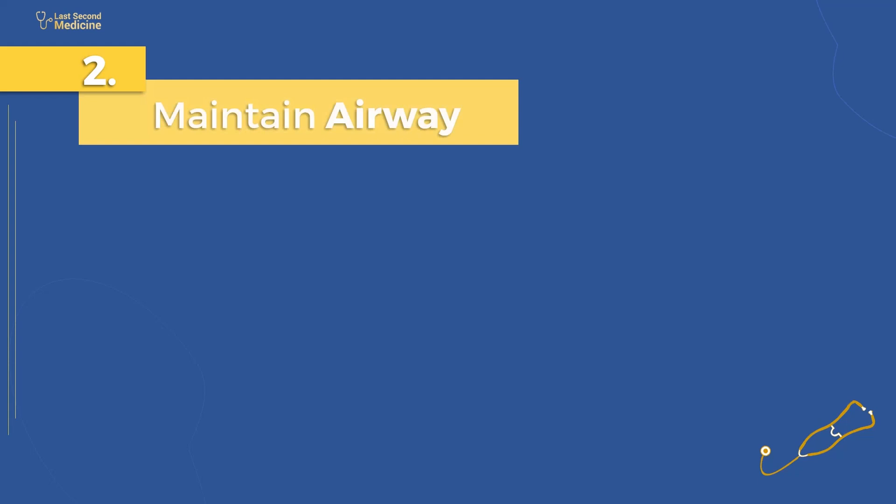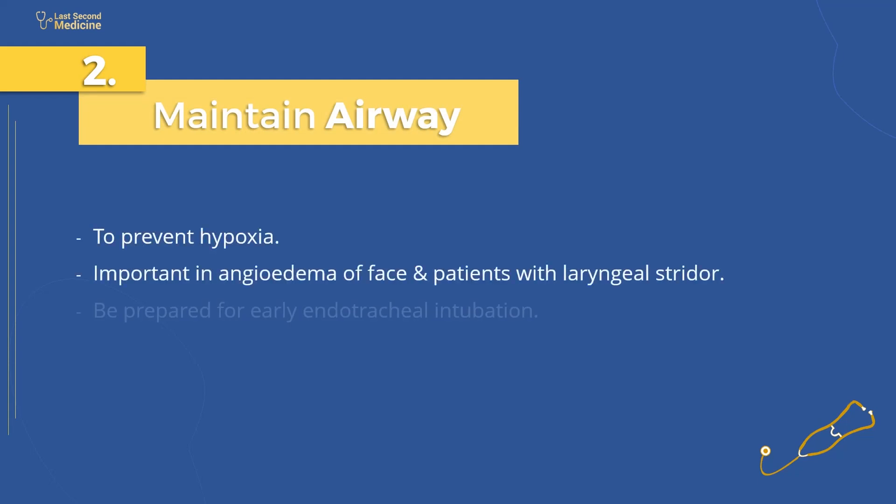Number 2: ensure airway patency to prevent development of hypoxia. This is particularly important in patients who develop angioedema of the face and those who have laryngeal stridor. These patients may need early endotracheal intubation.